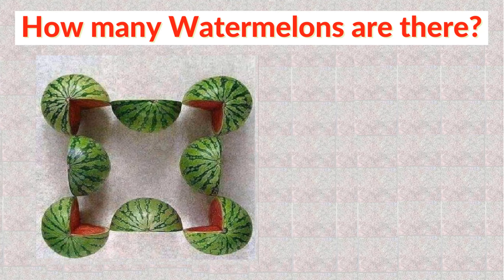Hope everyone has given their answer in the comment section. Now I will tell you the correct answer of this puzzle.